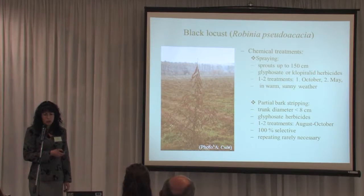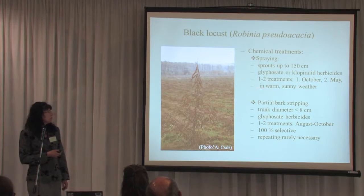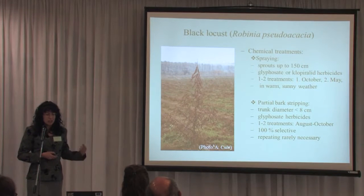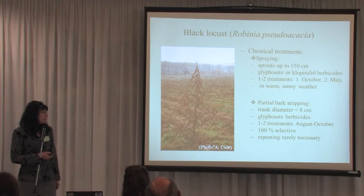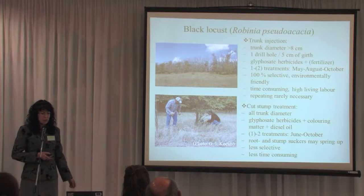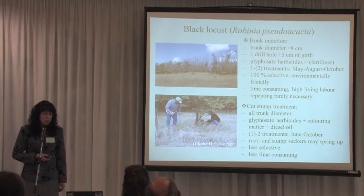A useful non-chemical treatment for Black Locust is grazing — for example, sheep and cattle can eat the young shoots. This is not a quick solution; it requires continuous grazing over two or three years regularly. Chemical spot spraying can also be useful. Seedlings and new shoots can be sprayed with glyphosate-based or other herbicides. Partial bark stripping and using herbicides is also selective and usually effective without needing to repeat the treatment. Trunk injection is similar to the method described for Tree of Heaven — drill holes, use herbicides, sometimes with added fertilizer for better success.